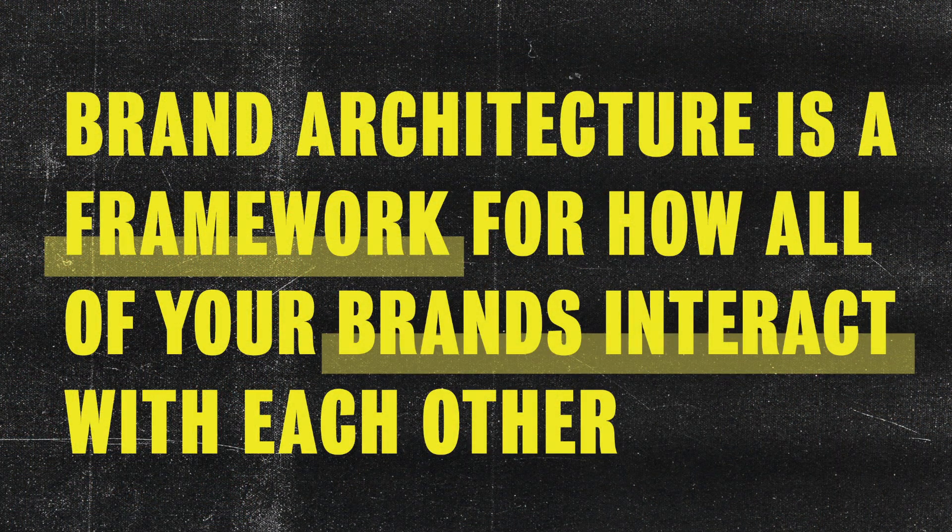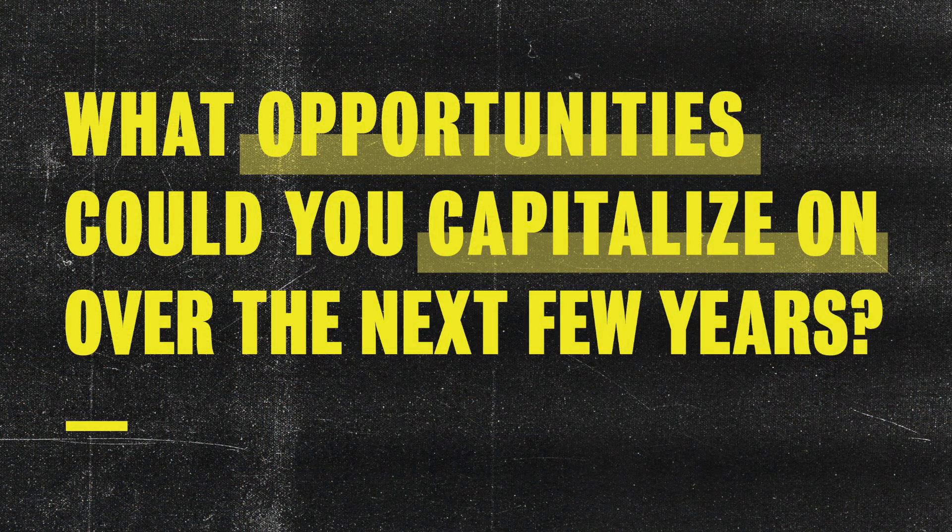Your brand architecture is the framework you use to determine how all of your brands — both current and future — interact with each other: how they relate or differ, how they're positioned and named, how they're priced, and how all of this helps you build your business. If you're a newer outfit you may be thinking, why do I need to think about this? But with breweries now making everything from hard seltzer to kombucha to RTD cocktails, and before the current global pandemic, I'd encourage you to think about what opportunities could present themselves over the next couple of years, or even six months.